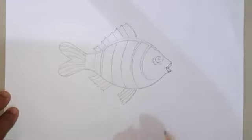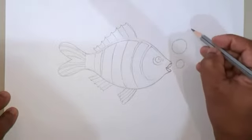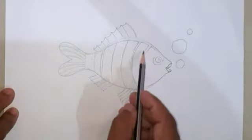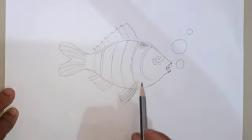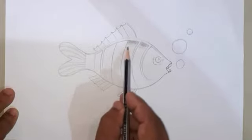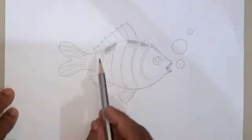Dear children, the outline of the fish we are drawing is now complete. It would be nice to draw a few more bubbles. Then slowly start shading. Learn how to shade. Pay special attention to the way the pencil is used and the way the sides are shaded. You know that shading is a special art. When these pictures are shaded, they take on another look. See, this is the shaded image. In this picture, we can see many different types of shades.